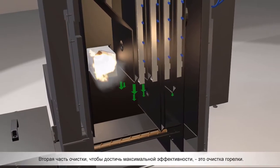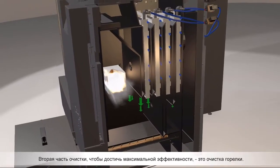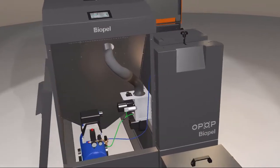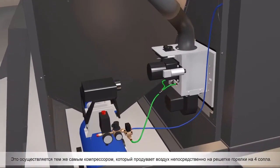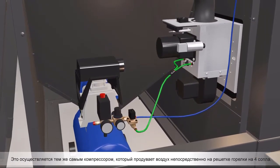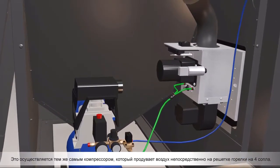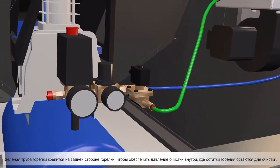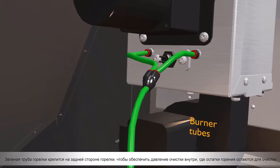The second part of the cleaning to achieve maximum effectiveness is the burner cleaning. This is performed by the same compressor, which blows air directly to the burner's grate by up to four nozzles. A green burner tube is attached on the back side of the burner to deliver cleaning pressure inside where the combustion remains are left for cleaning.